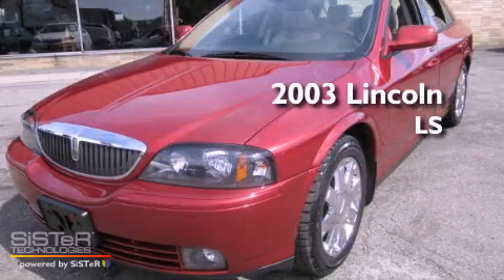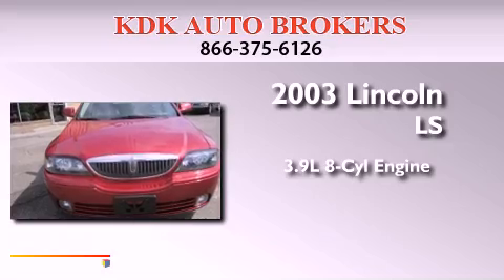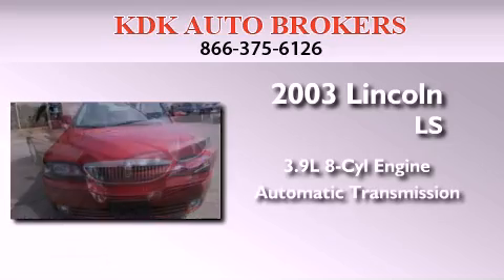This is a 2003 Lincoln LS. It features a 3.9-liter, 8-cylinder engine and an automatic transmission.